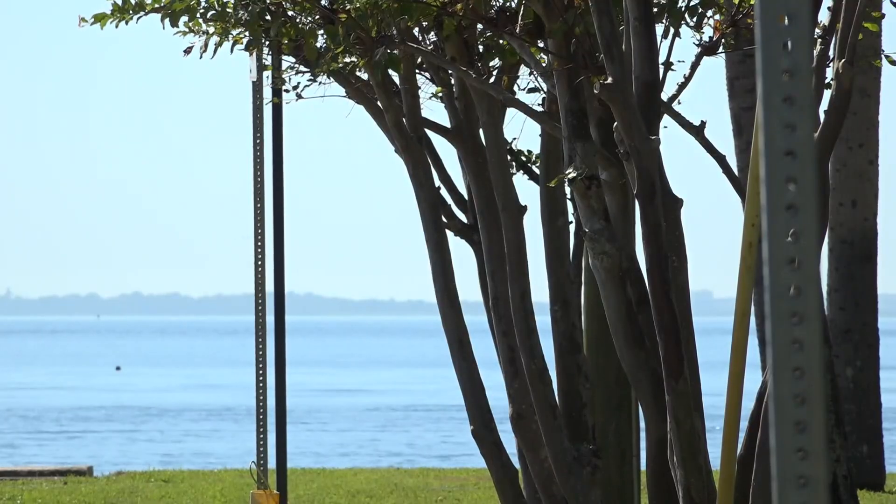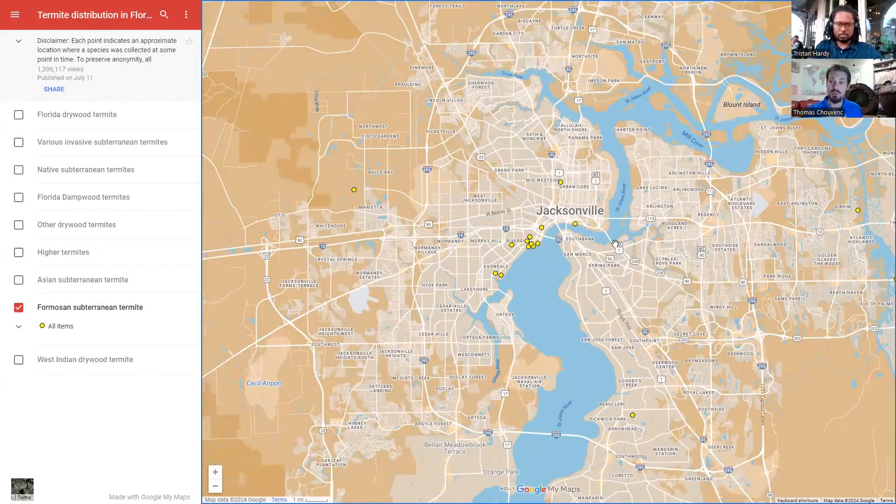Your best option is to call your local pest control. Having confirmation of what species you have is very important, and more important to us — we can put a dot on the map. Therefore, you know if your neighborhood is at risk of infestation by this species.